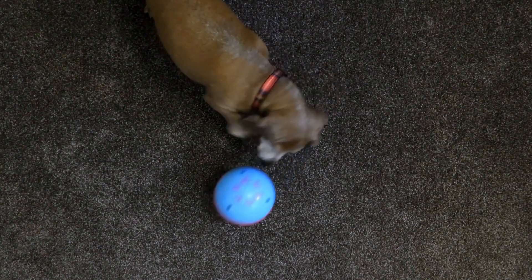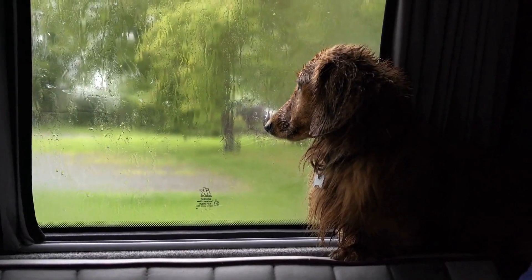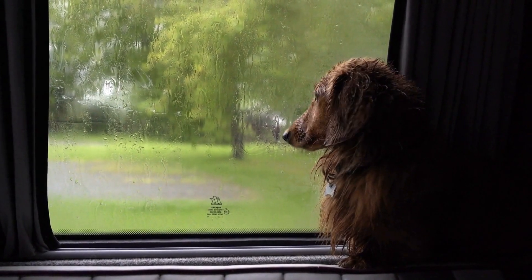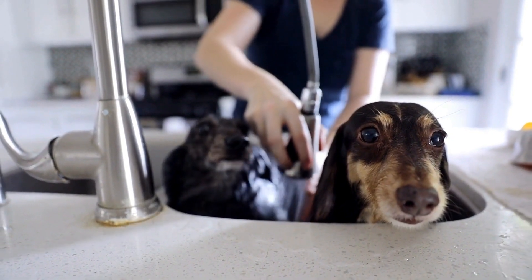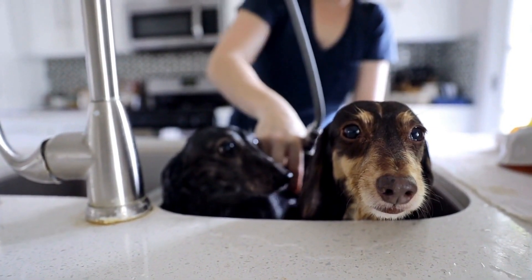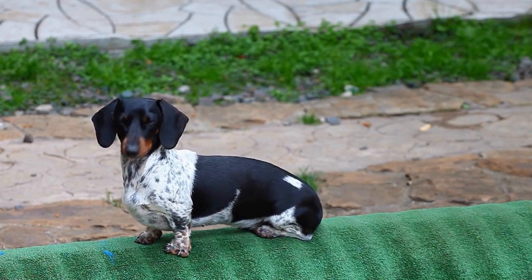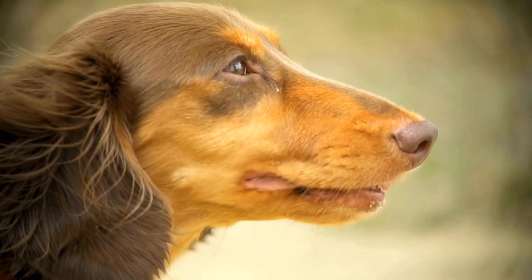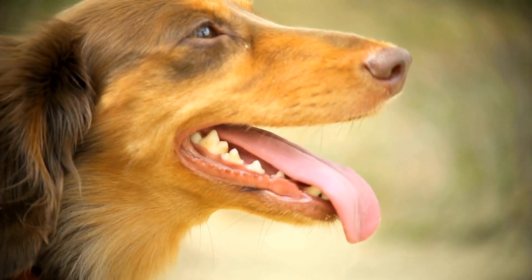Two: Nutrition and Weight Management. Proper nutrition plays a vital role in maintaining the health of your Dachshund. These long-bodied dogs are prone to becoming overweight, which can lead to various health issues, including musculoskeletal problems and back injuries. Therefore, it is essential to feed your Dachshund a balanced diet and provide portion control to maintain a healthy weight. Consult your vet to determine the best diet plan for your Dachshund, taking into consideration their age, activity level, and any specific dietary needs.